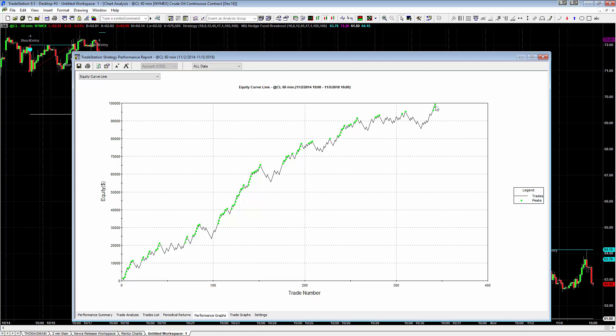This recent run has made several thousand dollars back to back, working out really well. This is the Hedge Fund Breakout indicator — it's now available for members at Base Camp Trading.